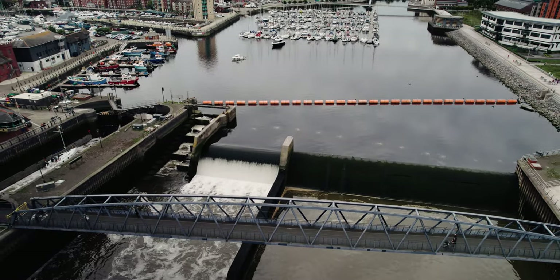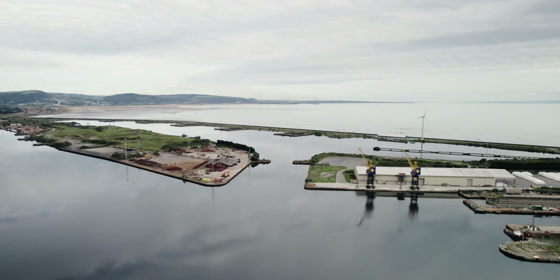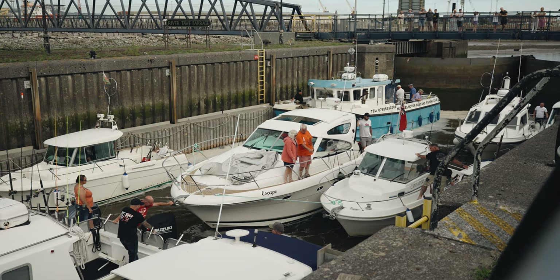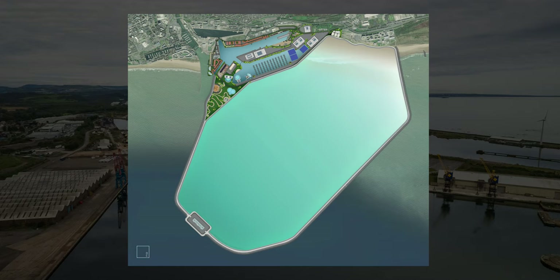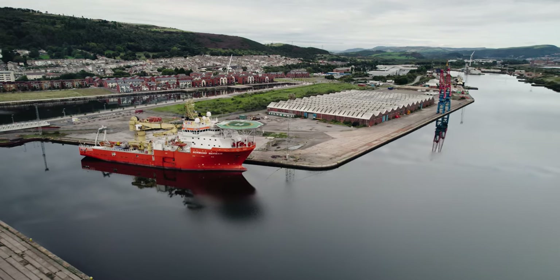A proposed £1.7 billion project called Blue Eden will create a massive tidal lagoon generating 320 megawatts of clean tidal and solar energy, as well as thousands of homes, data storage and research centres. Funded by the private sector, it has the go-ahead of the Welsh Government, but it will take 12 years to complete.